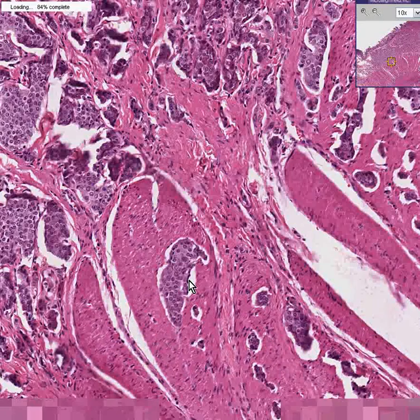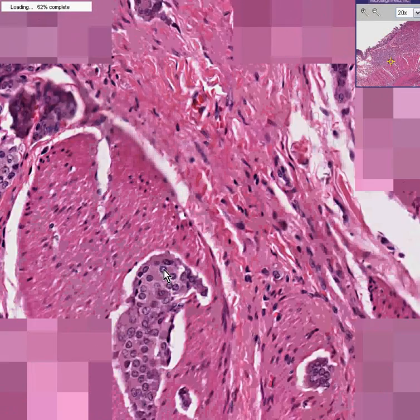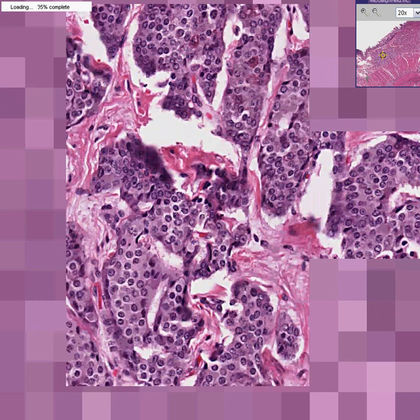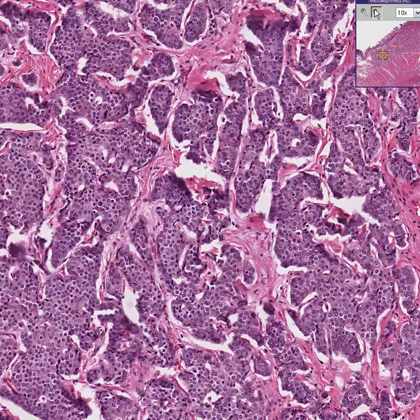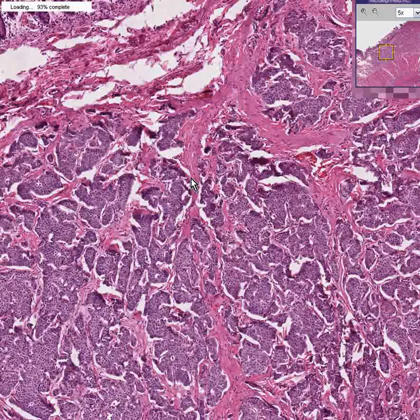And that's how it got its name. This carcinoid is infiltrating the little smooth muscle bundle down here. It's not clearly forming a gland, but in areas you might think it's forming glands. Whereas adenocarcinomas are clearly epithelial structures, the cells of carcinoid have a different derivation — they are neuroendocrine cells and are not truly epithelial cells.